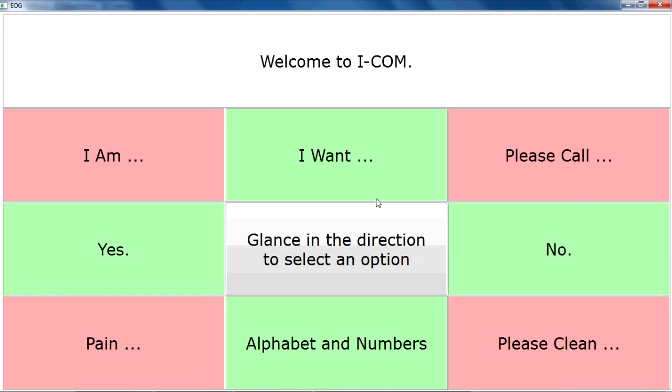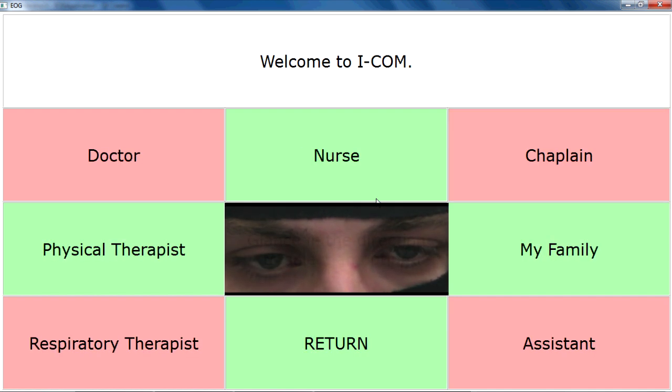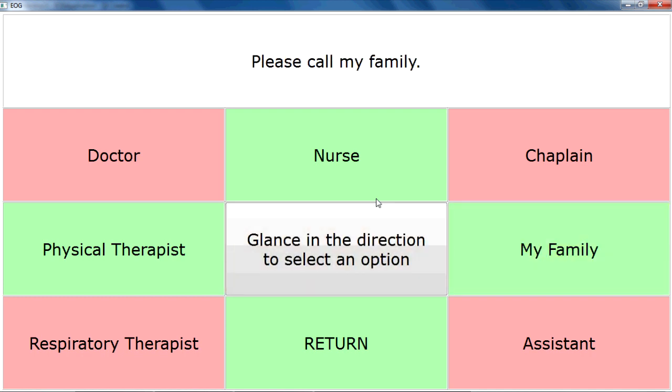Alright, so now let's take a look at how it works. Joachim is looking at the user interface right now and he's going to indicate to us that he wants to call his family. First, he's going to look in the top right corner in the main menu to select Please Call. Now that that option has been selected, a new menu opens up and he's going to select My Family by looking to the right. You can see the message displayed at the top of the screen: Please Call My Family.